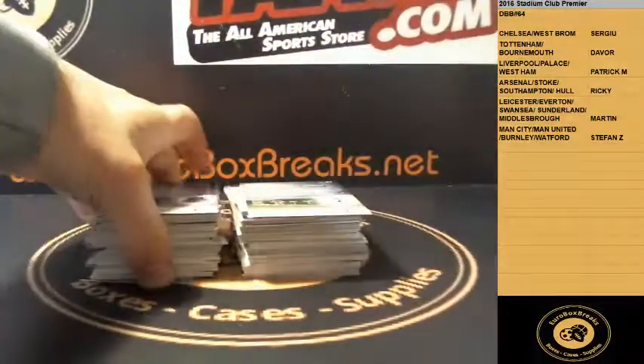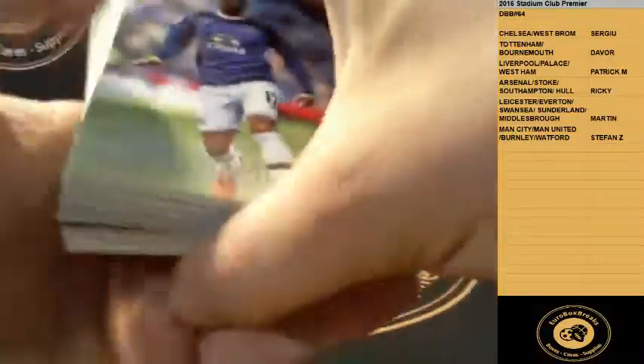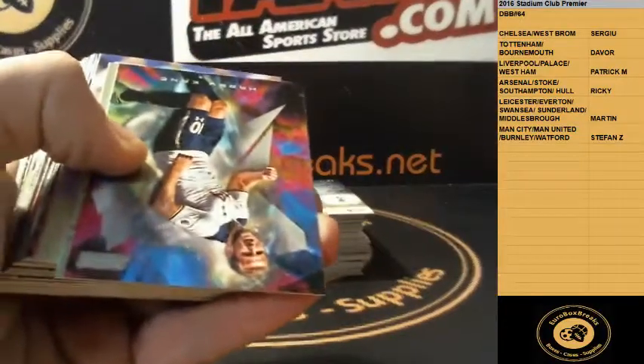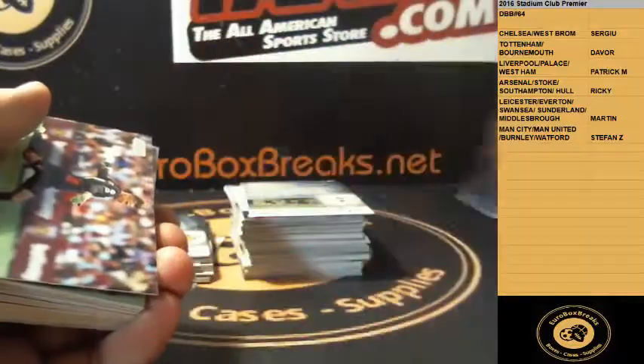Bergkamp or others — alright, good luck guys, here we go. Stadium Club Soccer. All-base Golazo, Harry Kane, Tottenham.